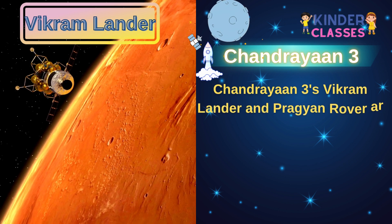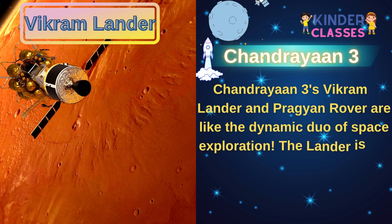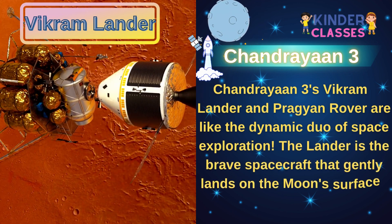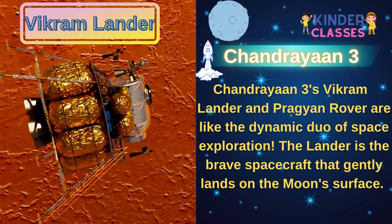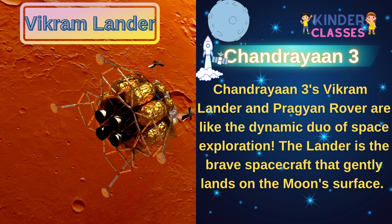Chandrayaan 3's Vikram lander and Pragyan rover are like a dynamic duo of space exploration. The lander is the brave spacecraft that gently lands on the moon's surface.